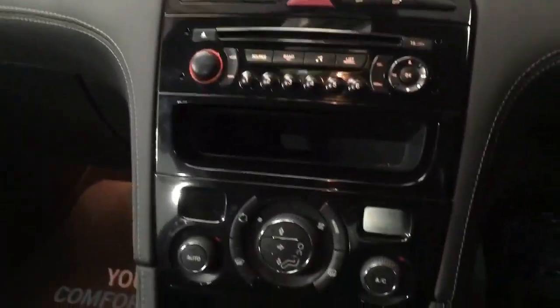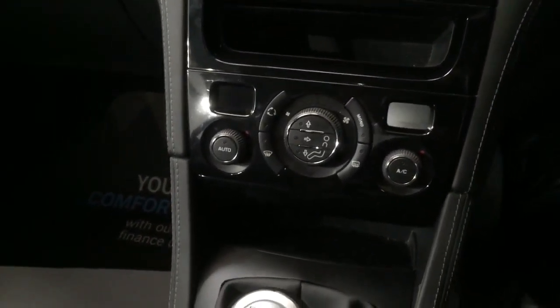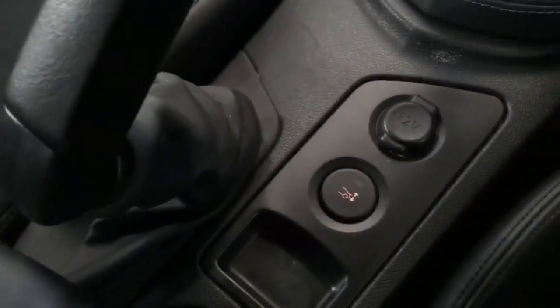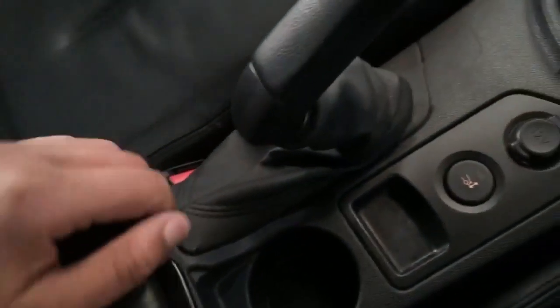Going down you've got dual climate control, auto button as well, six speed manual. Button here to get the spoiler up and down. Driver armrest with slide function. Auxiliary. Lumbar support on these as well. Into the rear you do have isofix points and two seats in the rear.